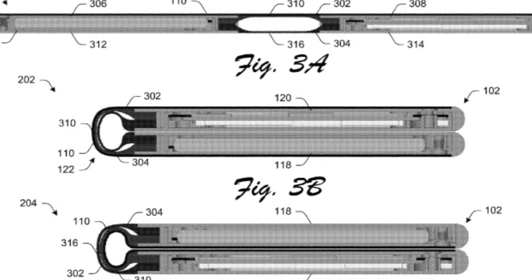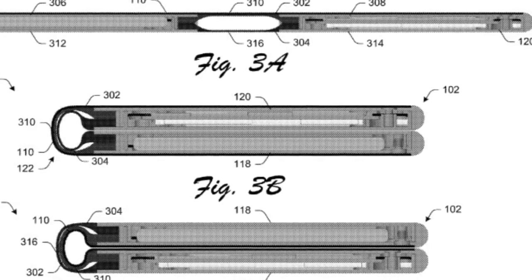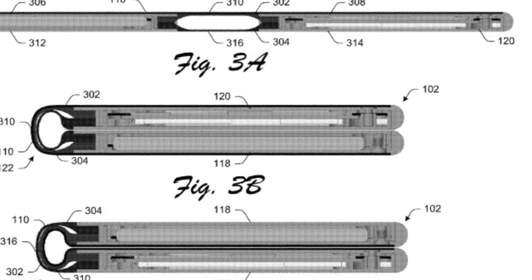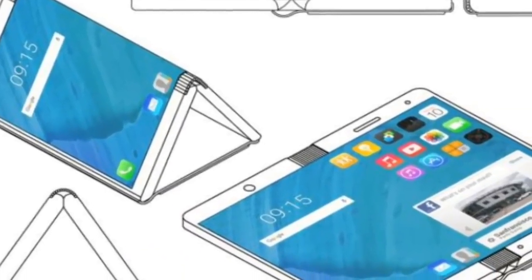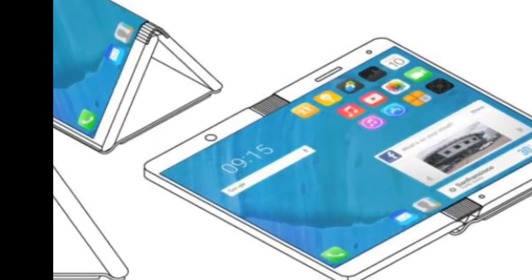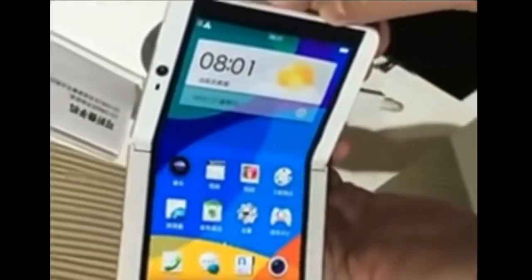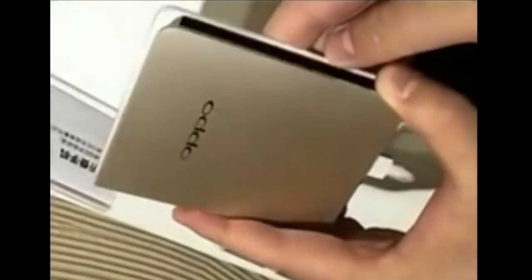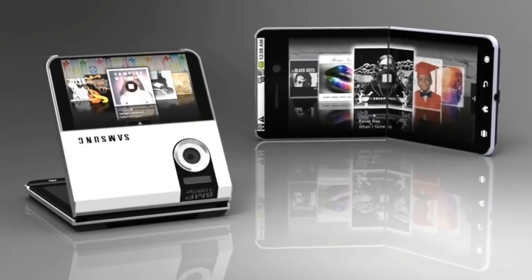But now it seems Oppo is not just designing one foldable smartphone — they are designing two more smartphones, and these will also come under the Oppo foldable smartphone name. So far we have only seen renders, rumors, and reports, but today we have a hands-on leak video. A very popular Chinese microblog website, Weibo, has leaked a hands-on video of this Oppo foldable device.